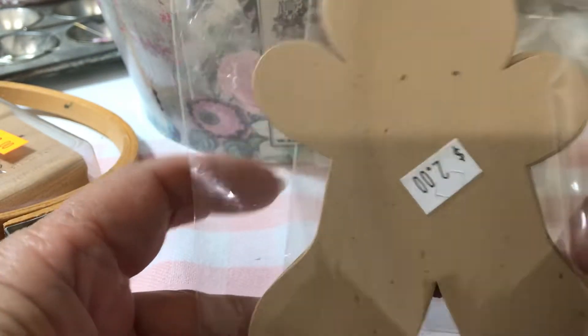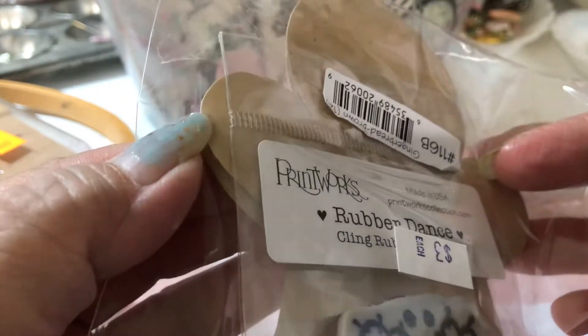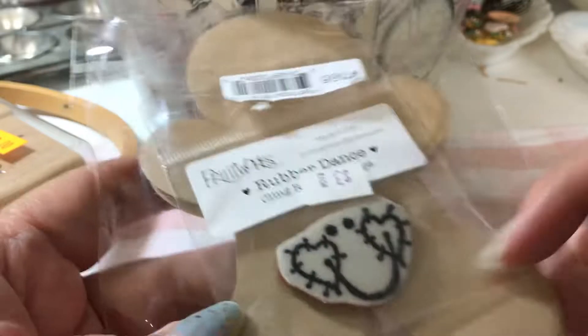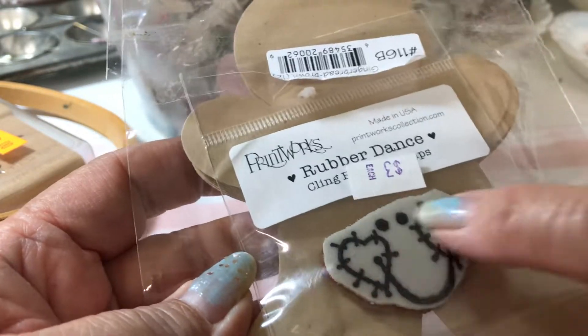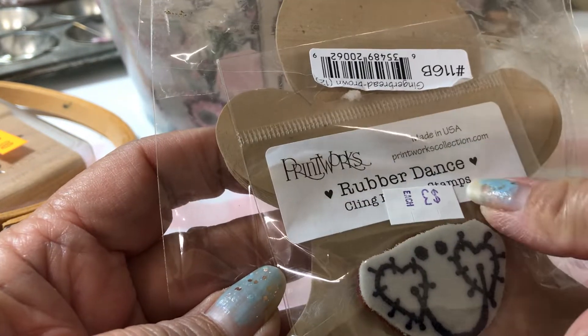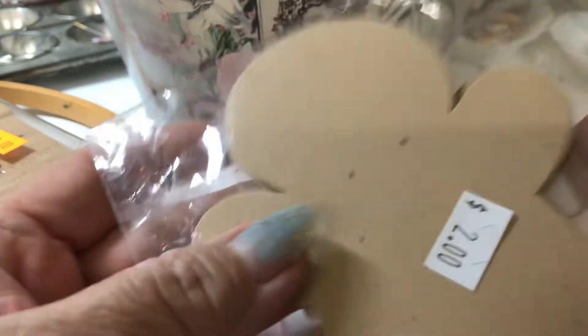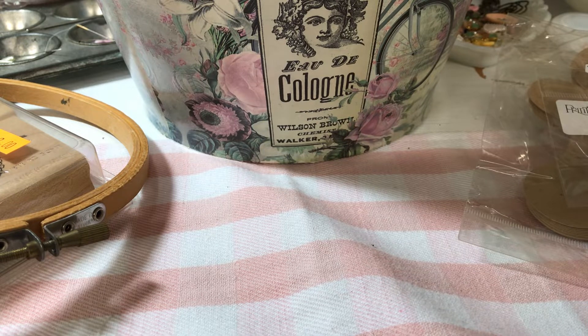At the thrift store I found this — there are 12 cutouts of the gingerbread boy and then there's this stamp by Print Works. I got it for $2, and I thought that was cute.